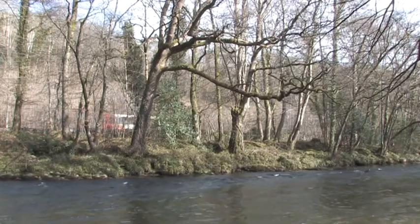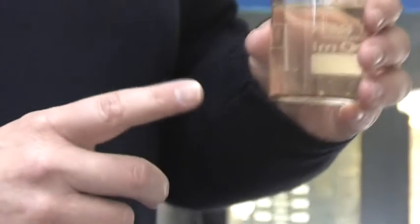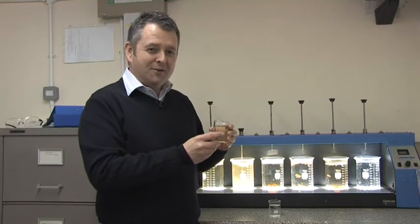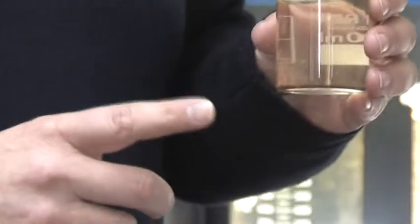Most of the water we treat comes from rivers and reservoirs and starts off looking something like this. Not only does it look fairly unpleasant, it contains millions of bacteria, parasites, and maybe even some microscopic animals — which, if you take them into your body, might well make you ill.